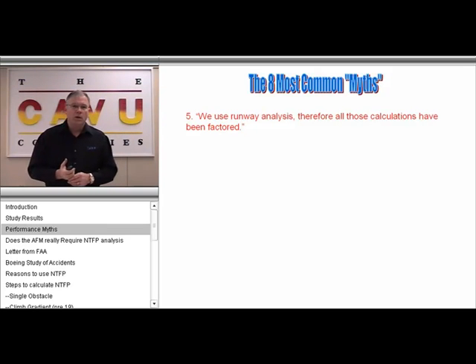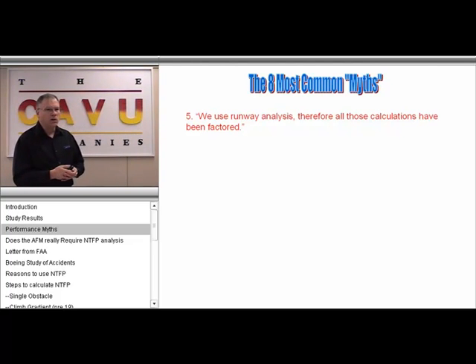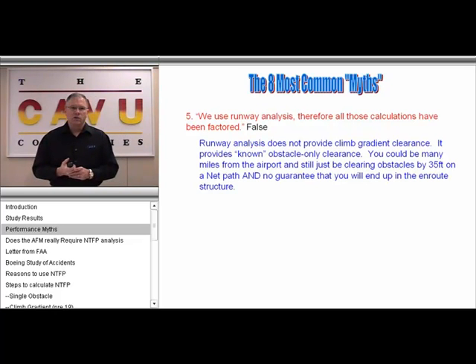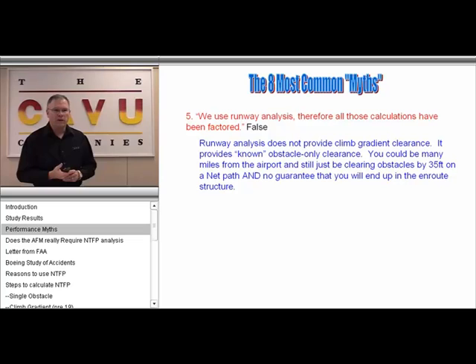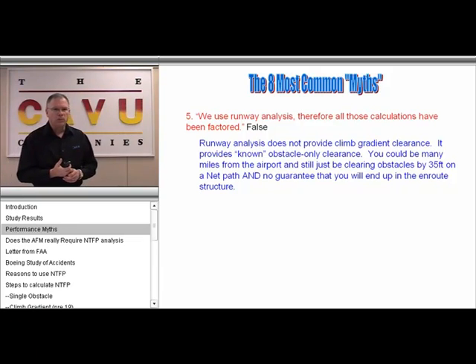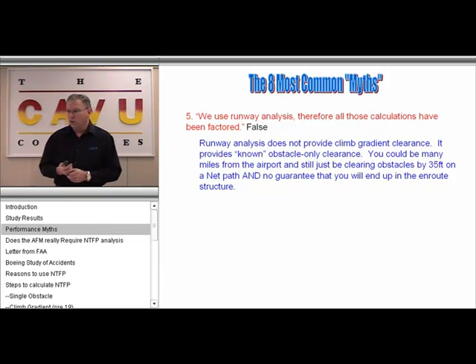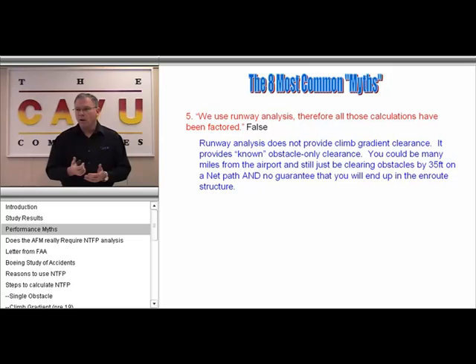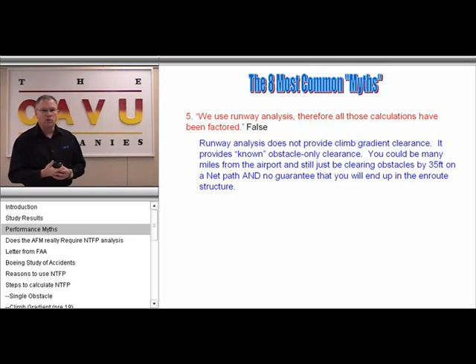The next myth is becoming more common, particularly as providers such as Jeppesen Direct provide runway analysis for free: that if you use runway analysis, this takes care of all the calculations factored into runway and climb requirement restrictions. The fact is that runway analysis doesn't provide climb gradient clearance. It doesn't ensure that you're going to arrive in the en-route structure. It simply provides a 35-foot clearance over known obstacles on a net path, so you could literally be 40 miles away from the airport and still be clearing obstacles on a 35-foot gradient.